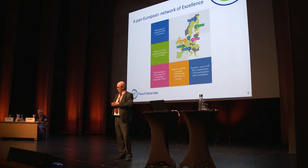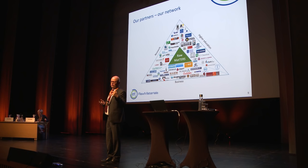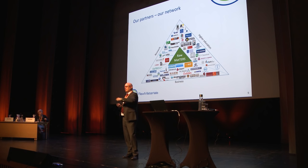This is the partnership. It's a nice mix of research institutes, universities, and industry, all coming together around raw materials in various ways along the value chain. Some of the partners from Sweden include RISE, Luleå University, Boliden, Sandvik, Atlas Copco, and KTH.